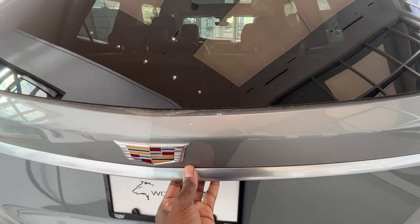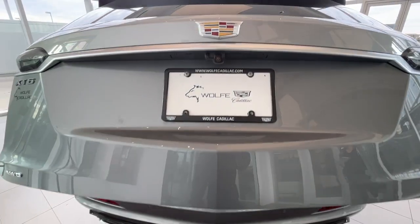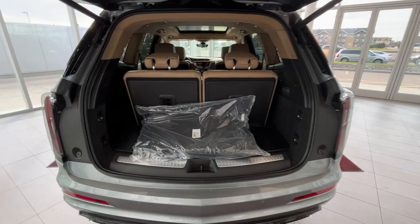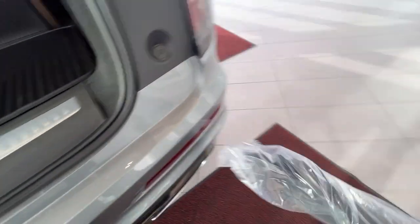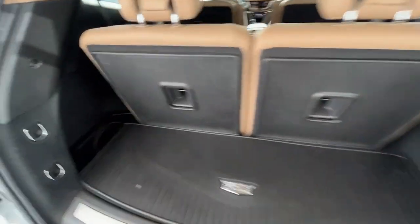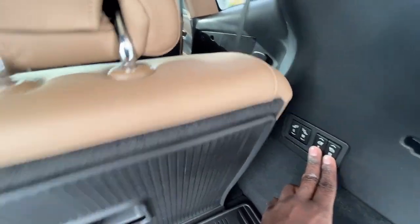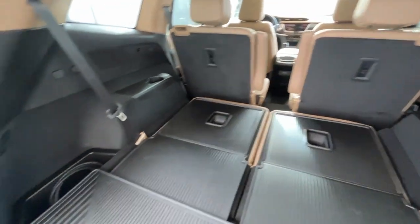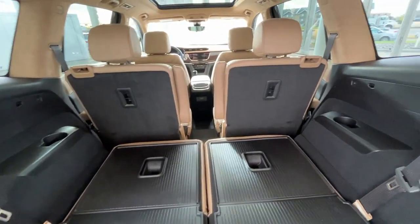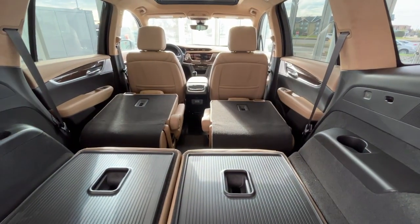You do have dual chrome tip exhaust. To take a look at the cargo space, press the liftgate button and you'll be greeted with floor mats and ample space. If you need more cargo space, all you have to do is press these two buttons and it'll bring down the third row. And if need be, you can put down the front two seats for even more cargo space.